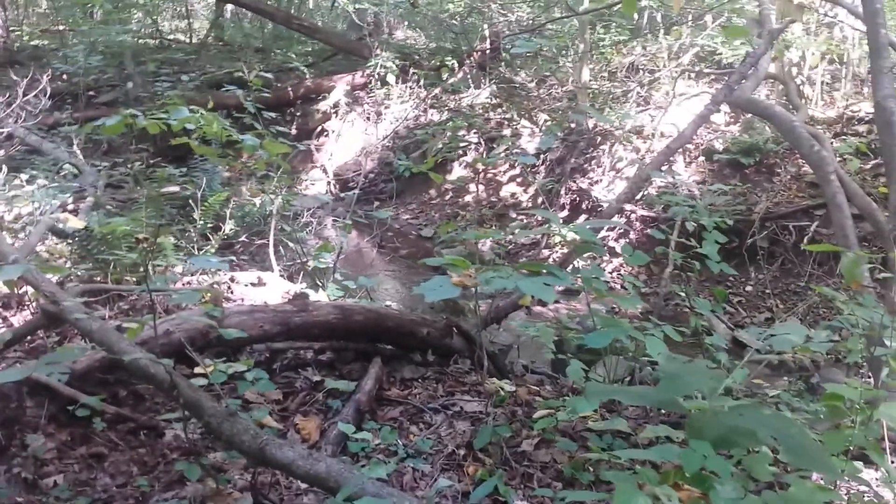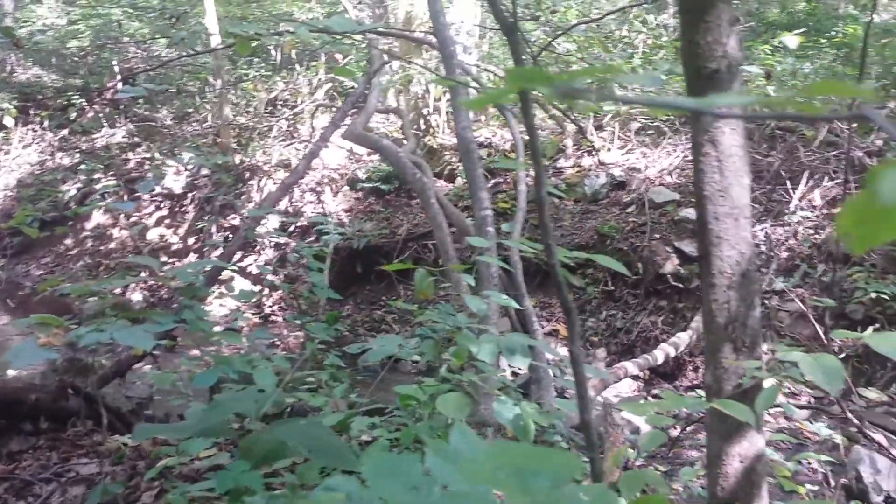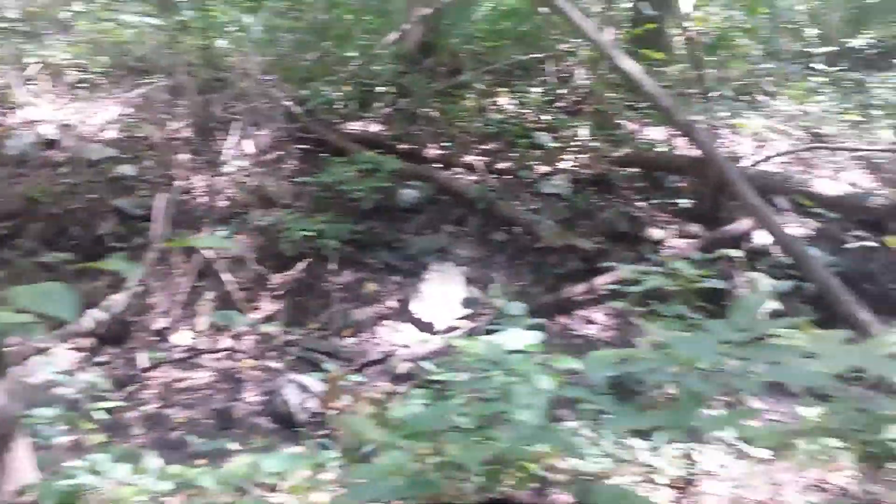Hey everyone, I'm out at the creek today. I was looking for arrowheads and didn't find anything, so I'm gonna continue to look for some arrowheads as I'm going on, but I brought my detector with me today.